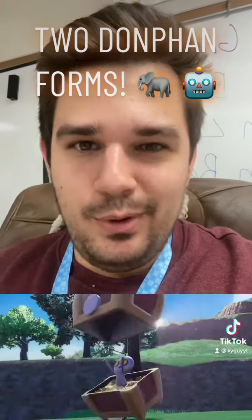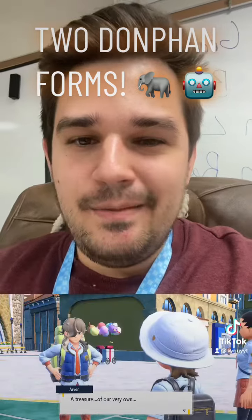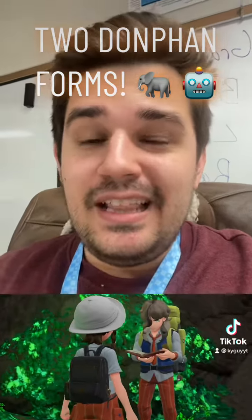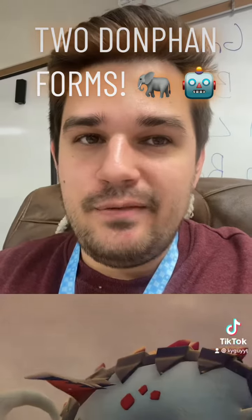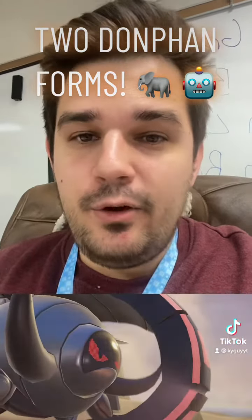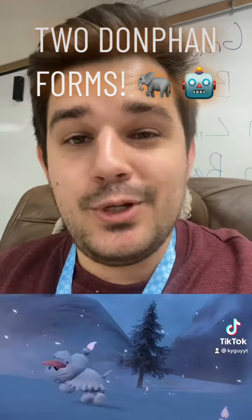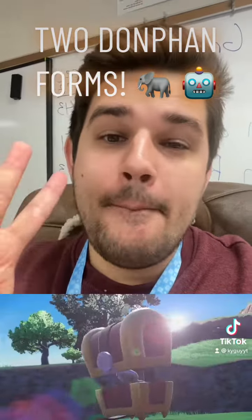We are getting what appear to be two brand new Donphan forms in Pokemon Scarlet and Violet, and I am super excited about that. Let me know what you guys think of the two Donphan forms in the comments. Make sure to like and follow for more Pokemon content, and check out my YouTube channel and subscribe. See you guys in the next one — peace!